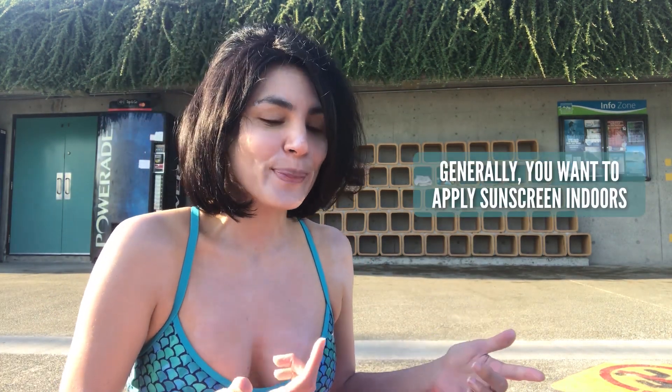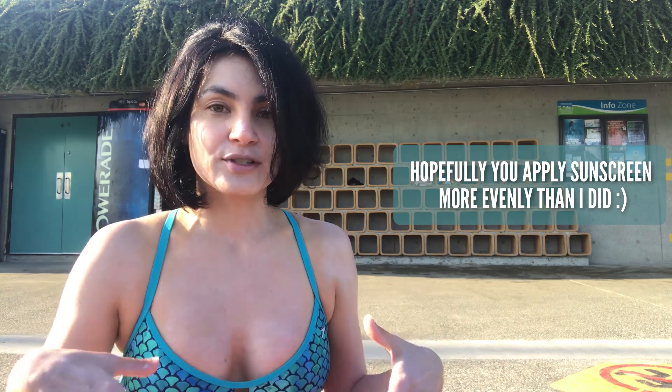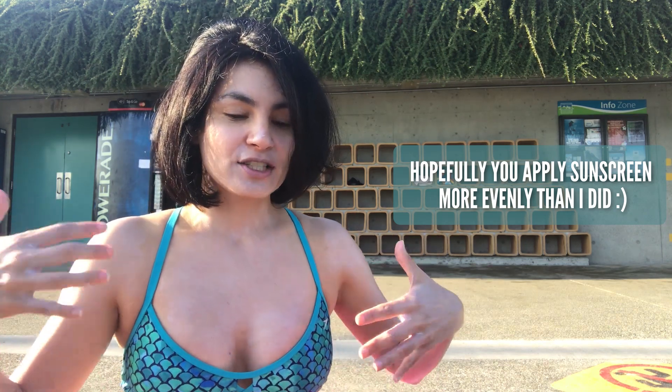Before I get started, there are two things I don't typically do. One is I don't apply sunscreen outside, because it takes sunscreen about 15 minutes to form a film and I want to be protected. But I have a roommate that's sleeping and it's 7 a.m., so I decided not to be inconsiderate and wake them up by making a YouTube video inside.